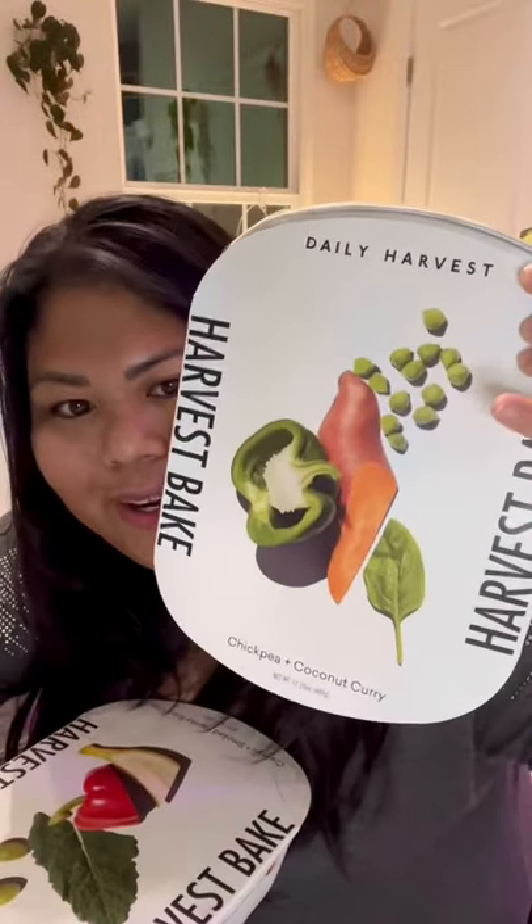My daily harvest box has arrived, so let's see what I got. I'm very excited because this is the harvest bake, which is the newest product from Daily Harvest. The first one is the chickpea and coconut curry.